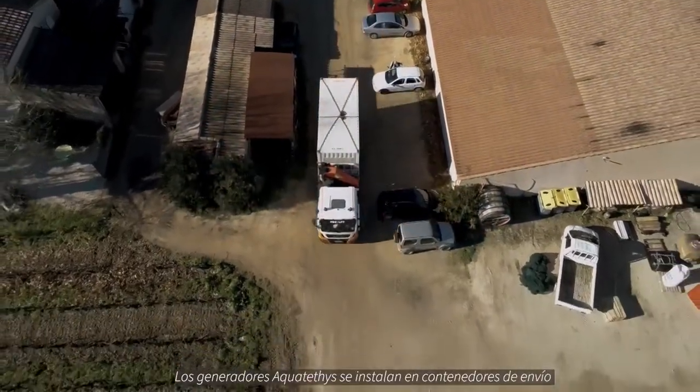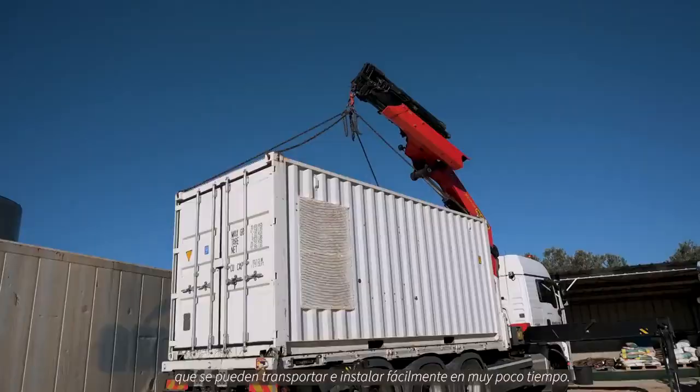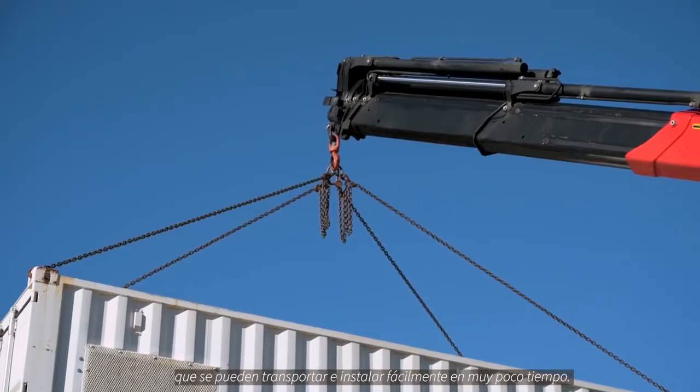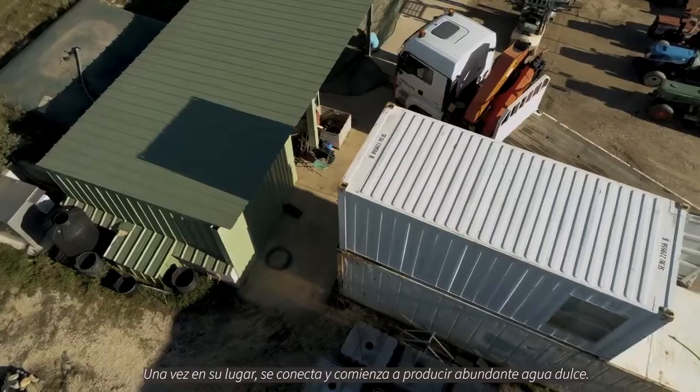Our generators are installed in shipping containers which can be easily transported and installed anywhere. Once on location, it's plug and play. 30 minutes is all that's needed to start receiving abundant fresh water.